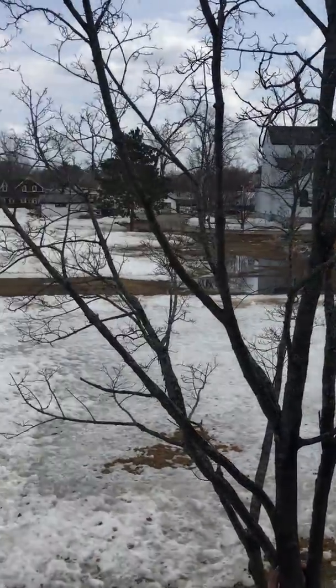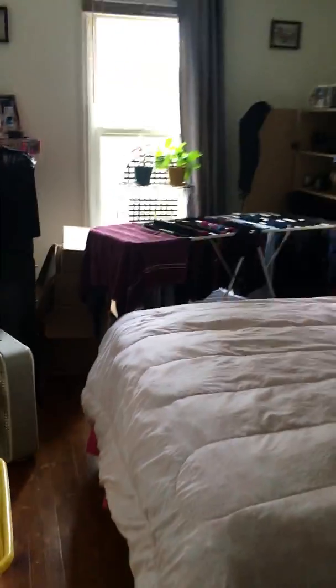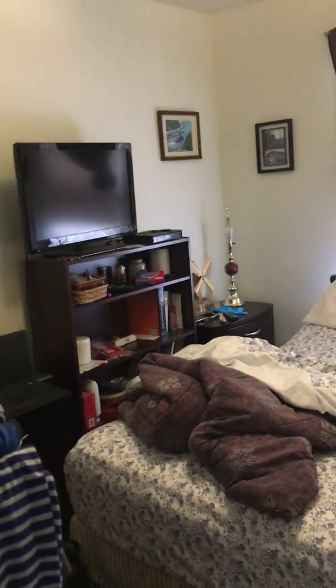You have the church grounds that backs up onto our property. And here are the two bedrooms — bedroom number one and bedroom number two. Both come with their own regular-sized closet.